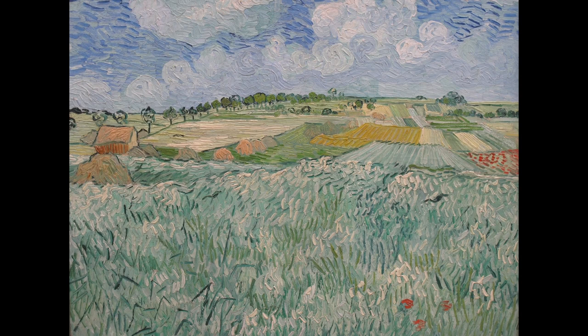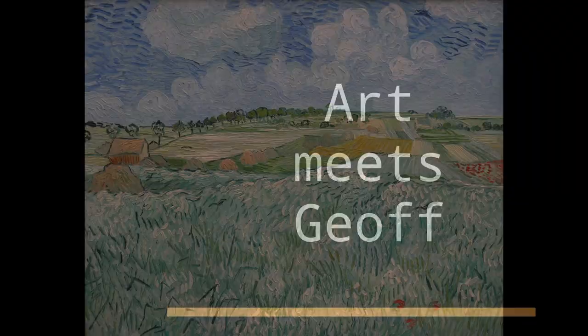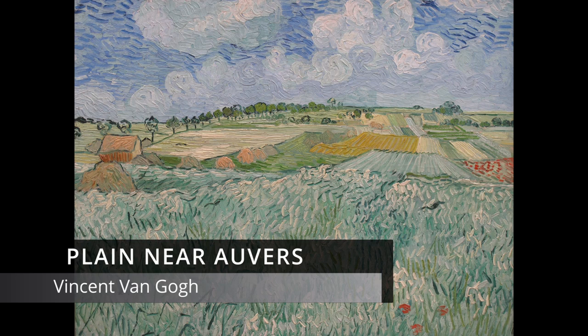A landscape cut into different coloured pieces, overlapped by organic swirling clouds, backlit by a strong sky. Vincent van Gogh painted this, The Plain Near Auvers, in 1890.